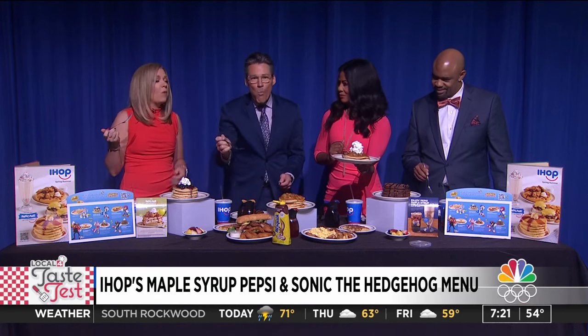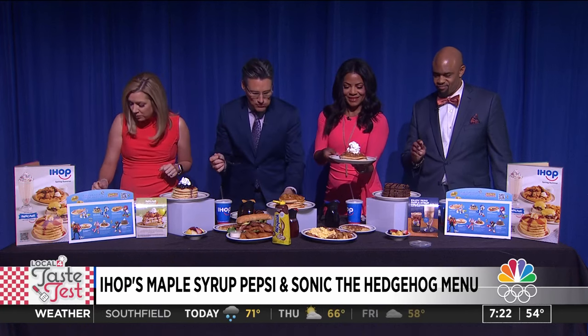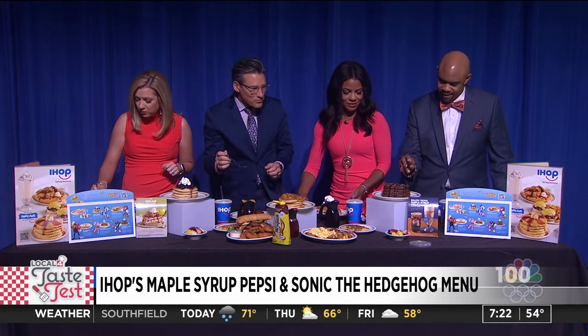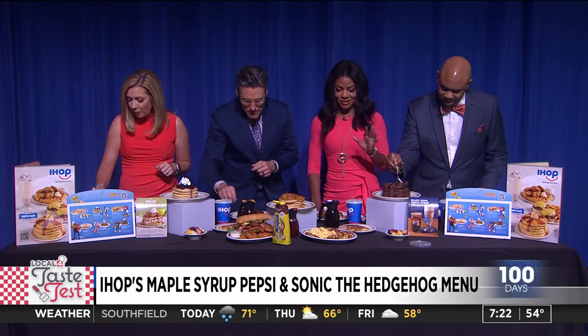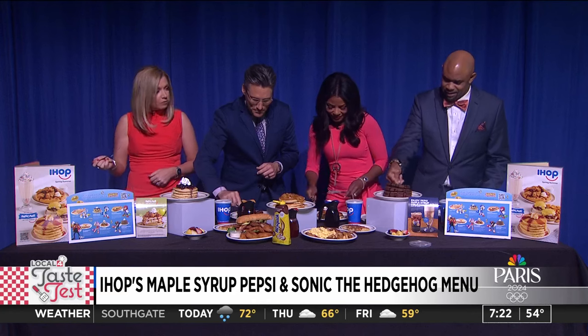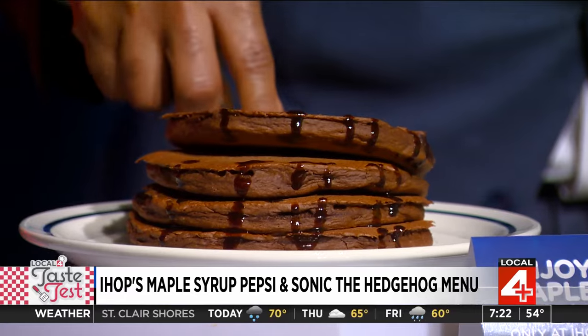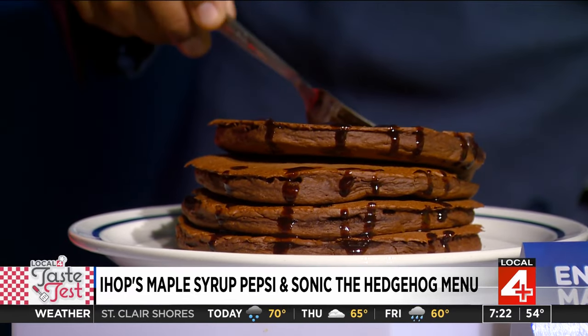There's no syrup on there. That is like dessert for breakfast. We have this one, and then Darnell has his eye on what looks like just chocolate on chocolate on top of chocolate. Hot chocolate mess of goodness is where I'm going over here. You know a pancake is good when you don't even need the syrup anymore.